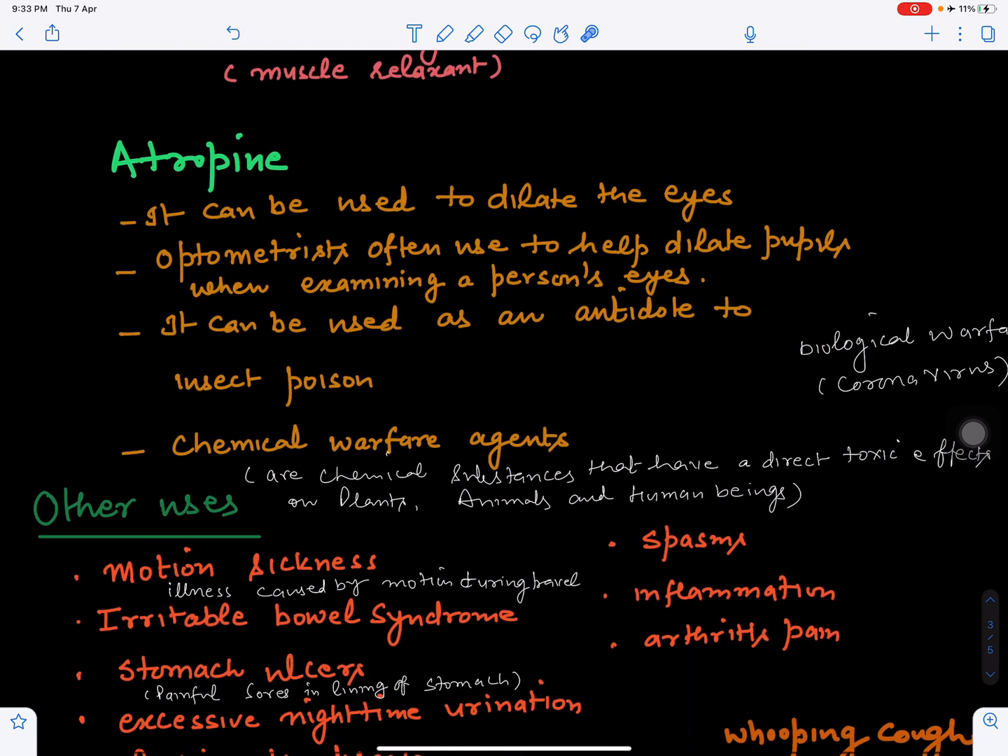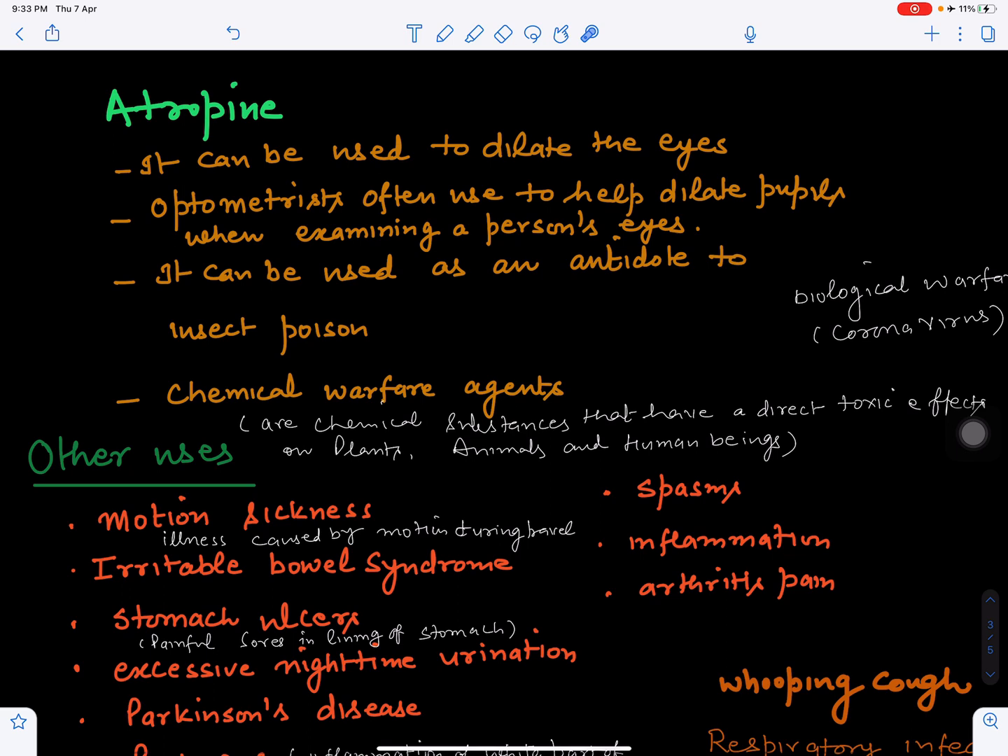Atropine is used to dilate the eyes — enlarging the pupil for a striking appearance. Optometrist doctors who deal with eyes often use it to help dilate pupils when examining a person's eyes for eye problems. Atropine can also be used as an antidote to insect poison: if an insect bite has occurred and the bite contains poison, atropine can nullify the effect of that poison.